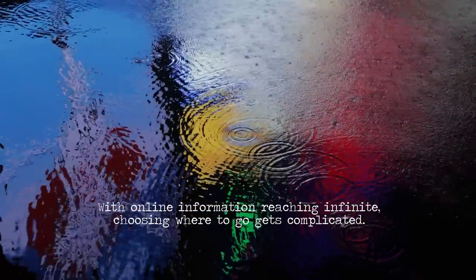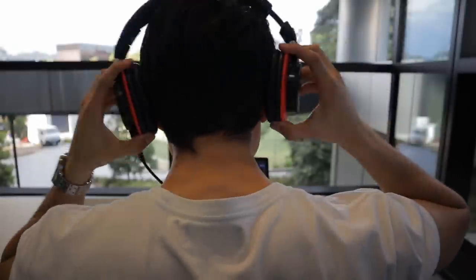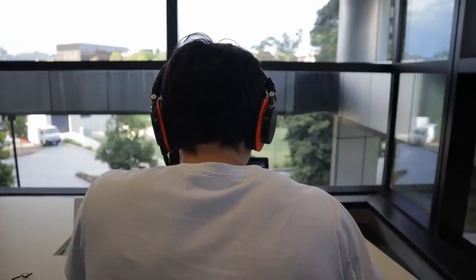With online information reaching infinite, choosing where to go gets complicated. Websites worth learning from. First up, a really good one is Osmosis. It has its own YouTube channel with a bunch of videos, but it also has a website you can sign up to. If you're coming into a new block and you have no idea what's going on, Osmosis has really good videos to get you accustomed to the pathology and a bit of the physiology. The videos are usually quite short — about 5 to 15 minutes — so you can take them in bite-sized chunks.